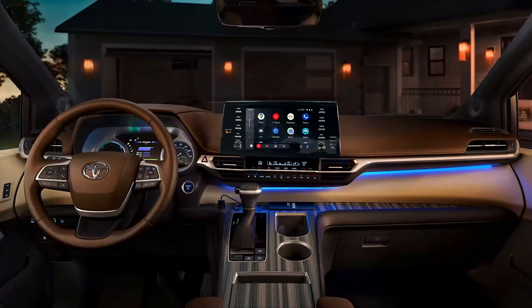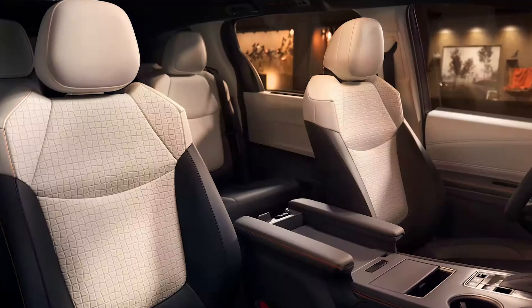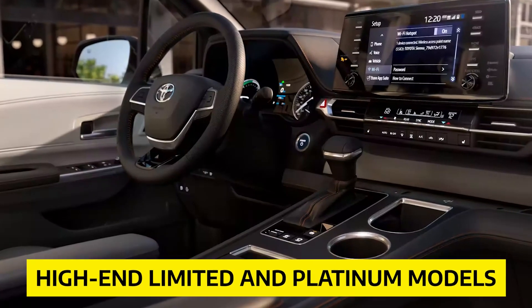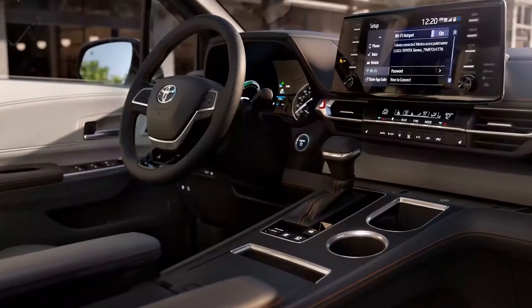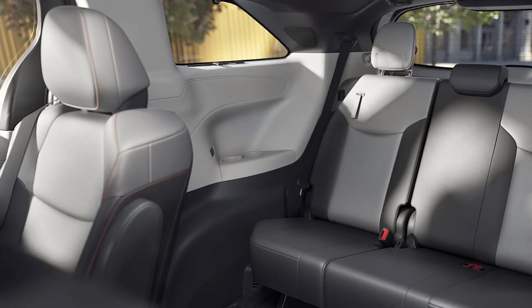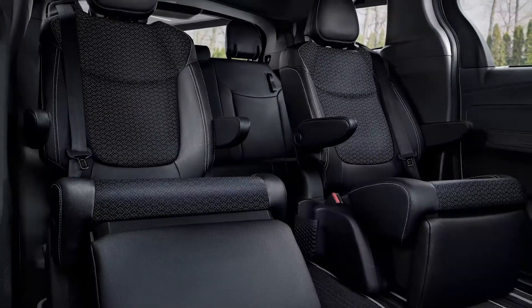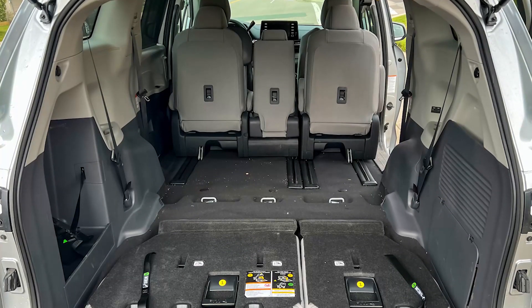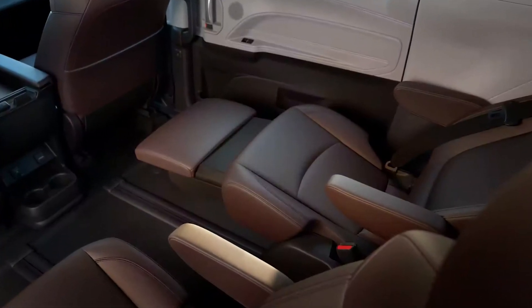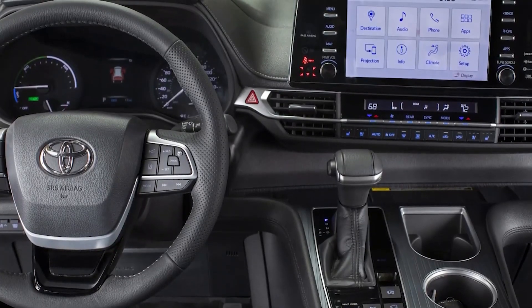The interior boasts a contemporary and chic look. Toyota has installed a tall center console that stretches from the dashboard to the center armrest, complete with a spacious storage compartment. The high-end Limited and Platinum models feature two-tone interior trim and full leather dashboards with stylish stitching, while the sporty XSE flaunts black and white full leather seats with red contrast stitching. The optional captain's chairs can slide forward and back up to 25 inches, and the Limited and Platinum trims offer reclining second-row seats with pop-up ottomans and an onboard vacuum cleaner.